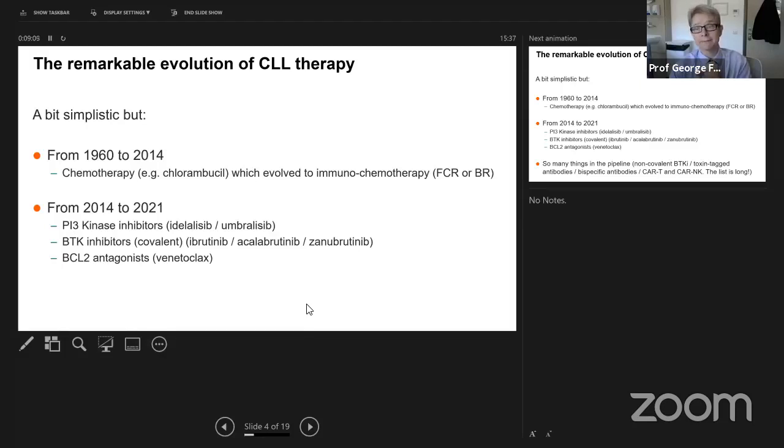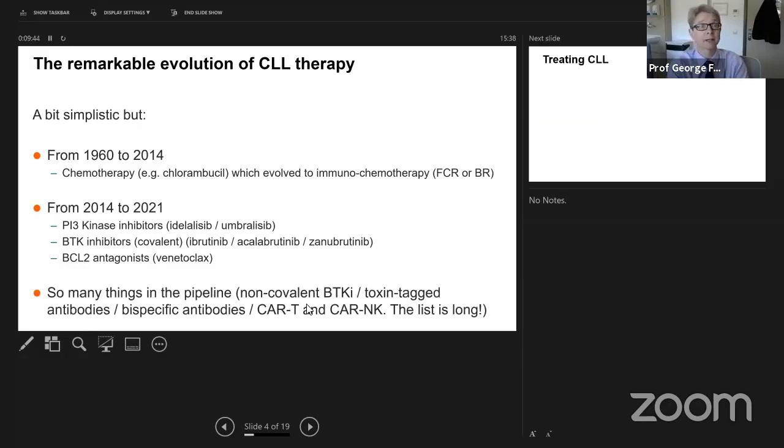Over the last seven years we've had this explosion of new therapies. The ones that have made the biggest impact are targeting the different signalling pathways within the leukaemia cell — broadly the PI3 kinase inhibitors (idelalisib, and more recently umbralisib from TG Therapeutics), then the BTK inhibitors ibrutinib and second-generation acalabrutinib and zanabrutinib, and then BCL2 antagonists. This developmental phase has been packed in, and it's not stopping there.